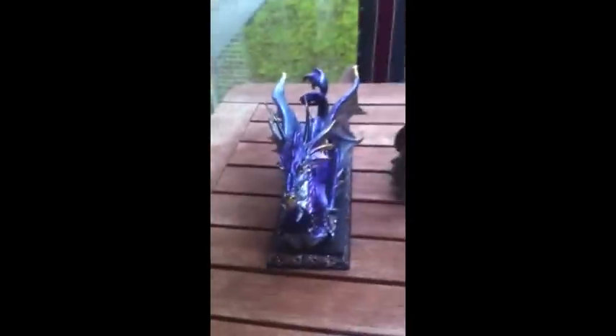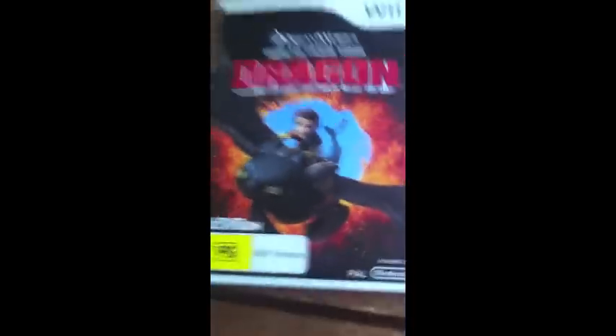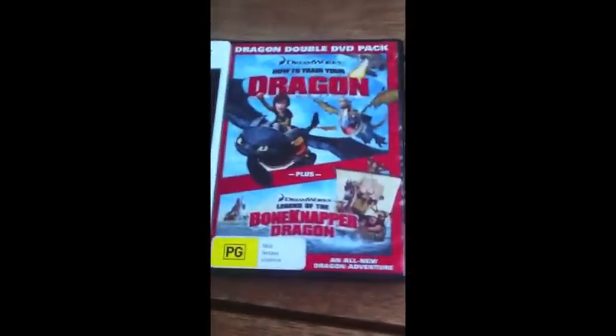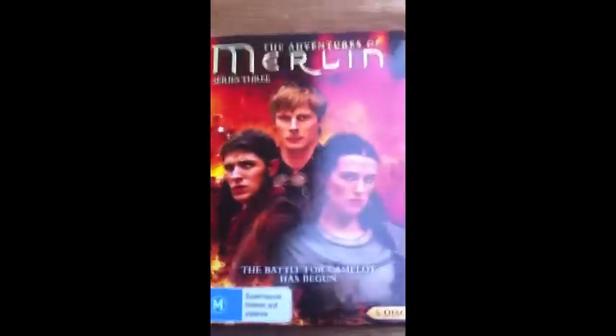I have more dragon figurines. I have the How to Train Your Dragon game, the How to Train Your Dragon movie with the shorts, the Dragon 2 game. Merlin, which has Kilgharrah in it — who's a dragon — and later Aithusa, who is also a dragon.